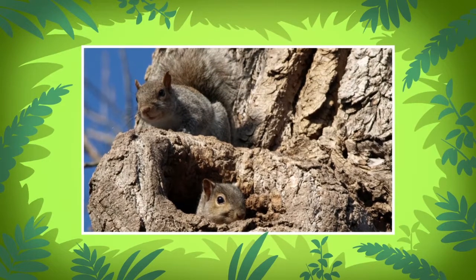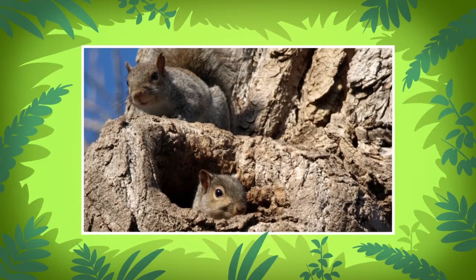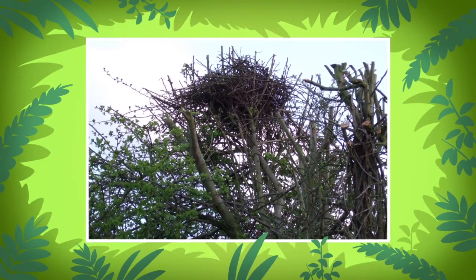Plantain squirrels' nests can be found in the crooks or hollows of tall and leafy trees. So they are in high, safe places that are away from predators on the ground.